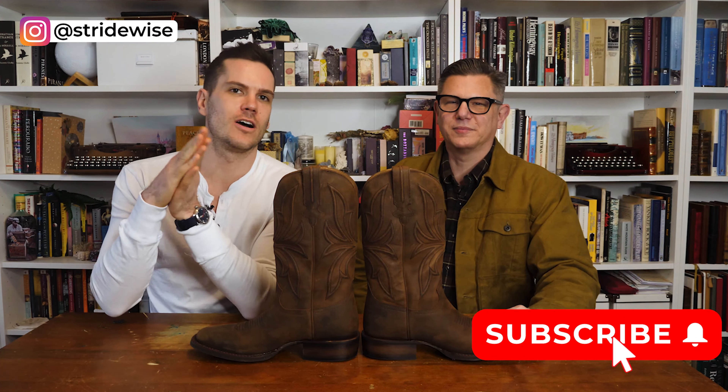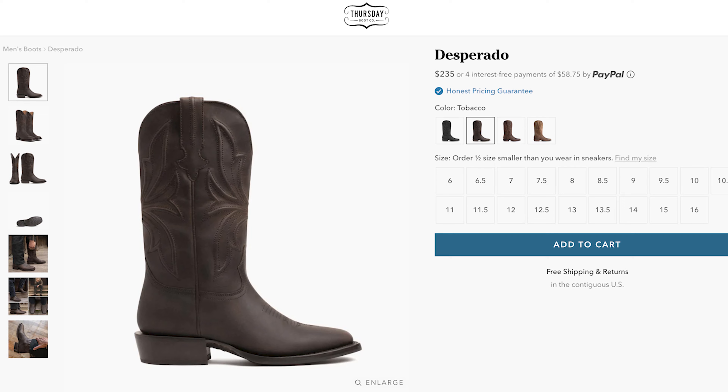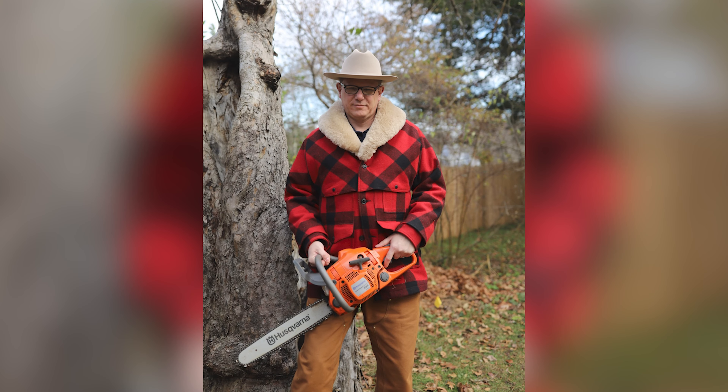Howdy guys, this is Nick from stridewise.com with Tim Steiner from Hemingway Jones. Tim Steiner is a buddy of mine and a writer for stridewise.com — he's written lots of really good reviews of some really legit stuff. Tim has been wearing in his Thursday cowboy boots, the Desperados, for some time now. These came out somewhat recently and I haven't had a chance to wear them myself, so I thought why not get this chainsawing, Filson-clad countryman to tell us his thoughts on the Desperado boots.